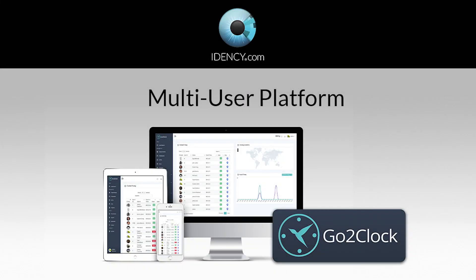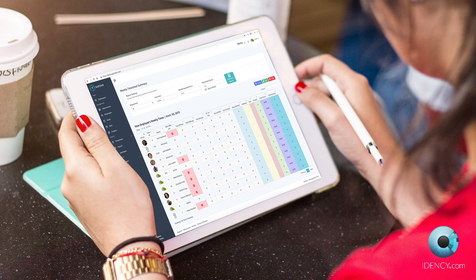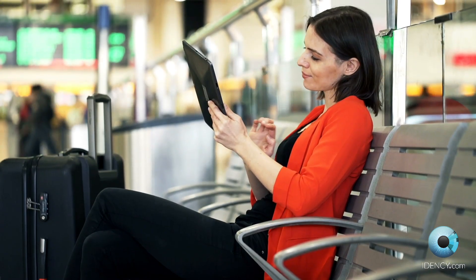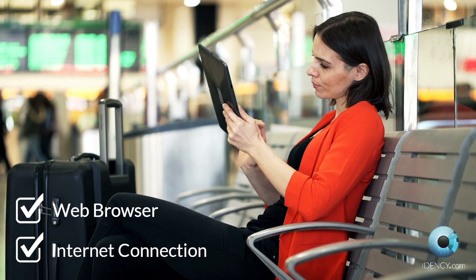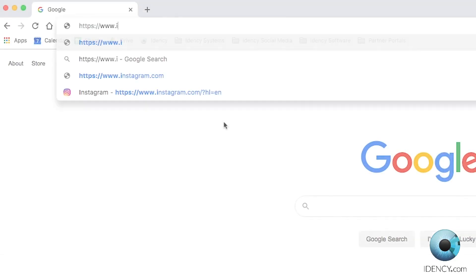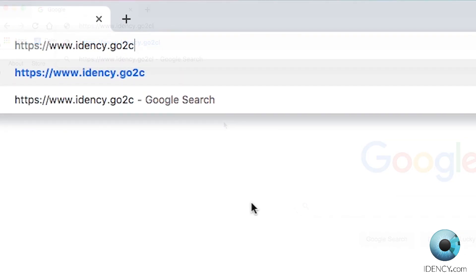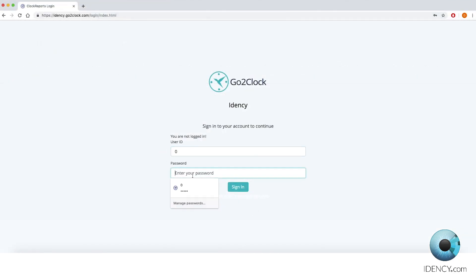GoToClock is a multi-user platform. Log in from any computer, tablet or smartphone from anywhere in the world. All you need is a web browser and internet connection. When you sign up with GoToClock, you'll receive your own unique domain and login — for example, yourcompanyname.gotoclock.com. Your data is safely secured and stored in your own private database.